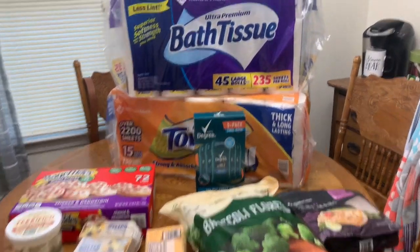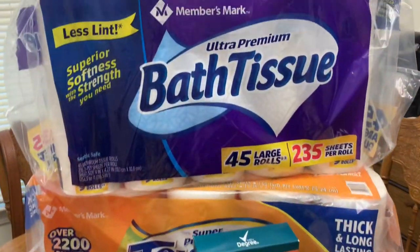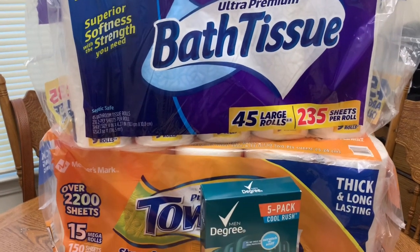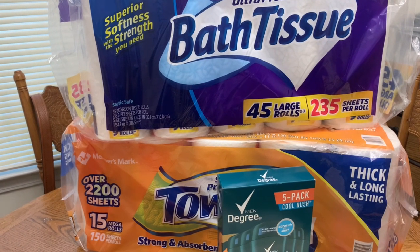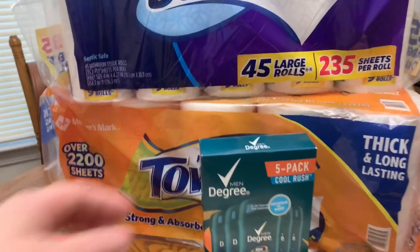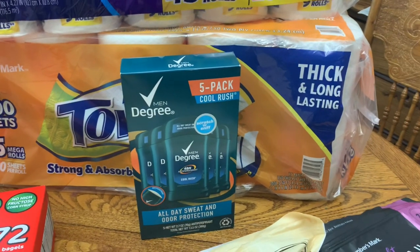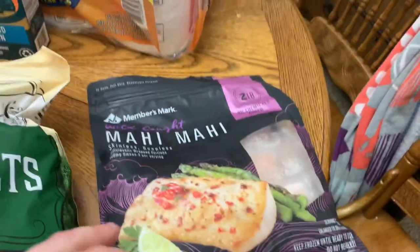We found some paper towels and toilet paper — I'm so glad we were able to find those. People had like three packs of each in their carts, but there were some left. We didn't need three or four packs each, so we just grabbed one and saved some for others — not about hoarding. Luke also picked up some Men's Degree deodorant, a five-pack, which is a really good deal with a Sam's membership. We also picked up some mahi mahi.